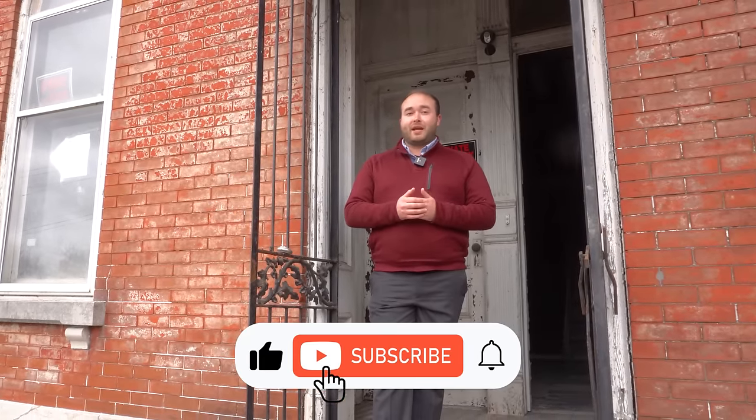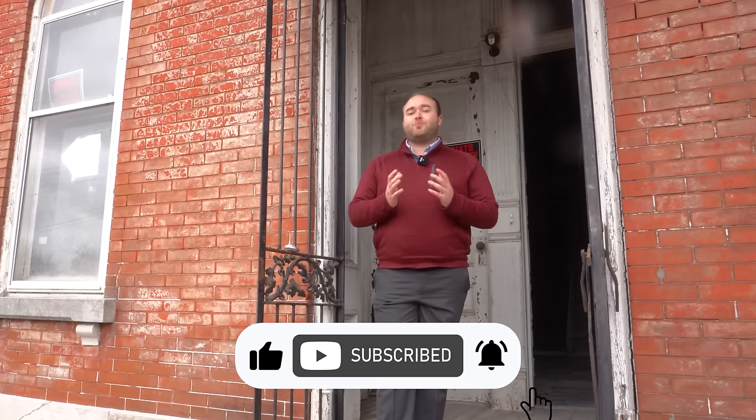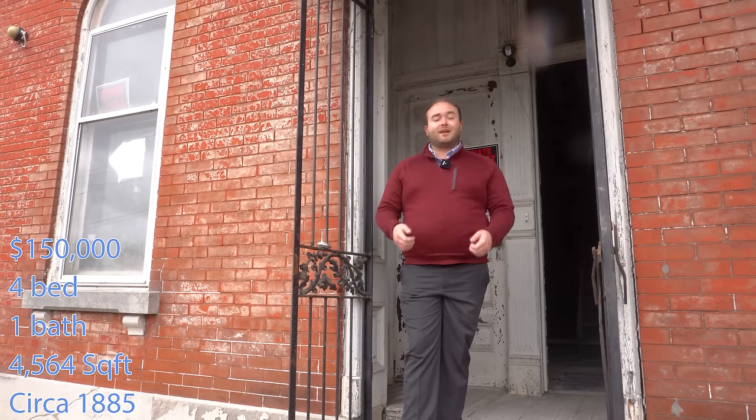Now this house has seen better days, however it is just bursting with architectural items that I'm just dying to show you. So I'll go ahead and throw the stats up on the screen. We'll take a look around outside and then we're going to go explore.